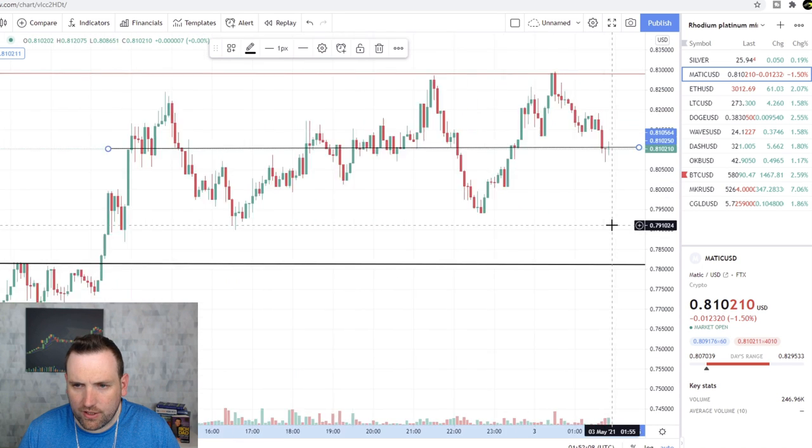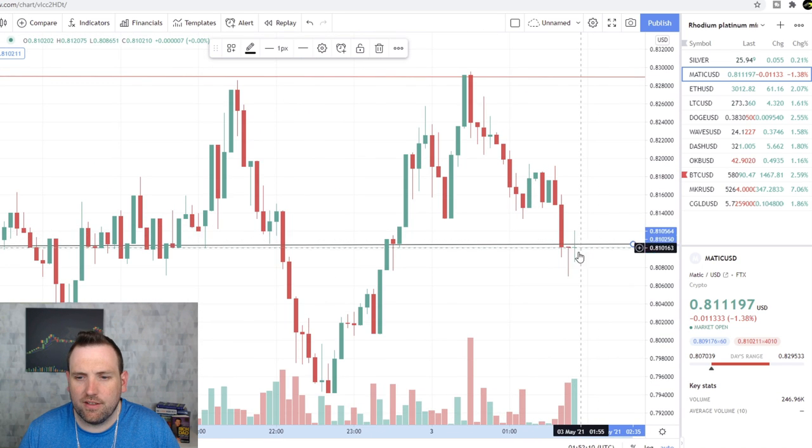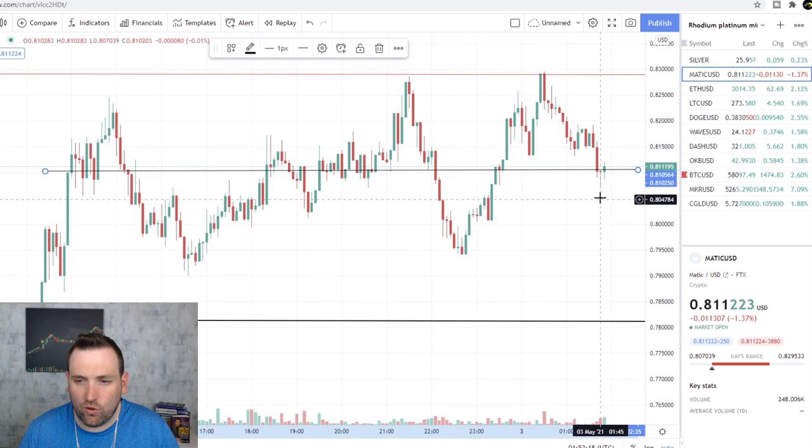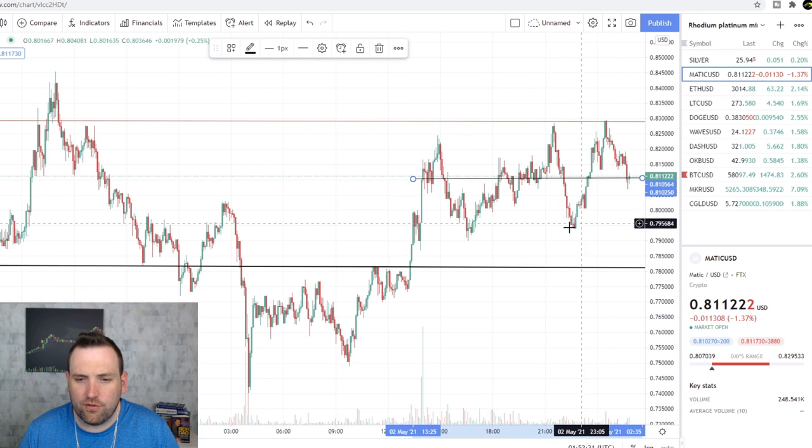Right across here, where we can currently see it's testing. If it can't hold up there, it's probably going to drop back down to $2.79, maybe even back to $2.78. If this can hold, that will be the start of new higher lows.